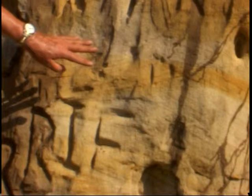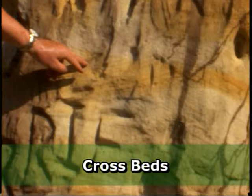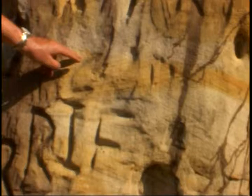The Jordan Formation was deposited in a shallow sea to beach environment, and you can see some evidence for that here in the rocks. These little layers you see in here are called cross beds, and they record the movement of shallow water currents as they moved sand across the sea floor. They're very common here, and you can see them not only here but widespread throughout the Jordan wherever you look at it.